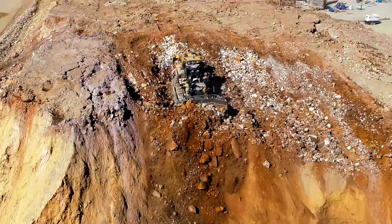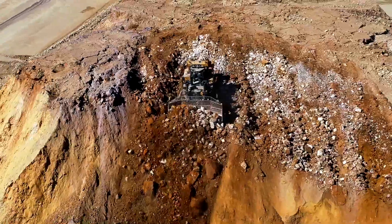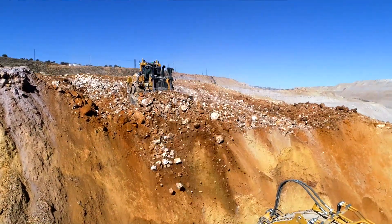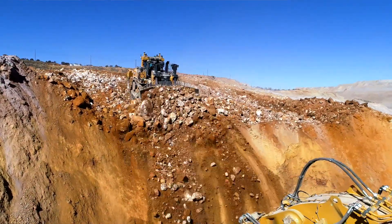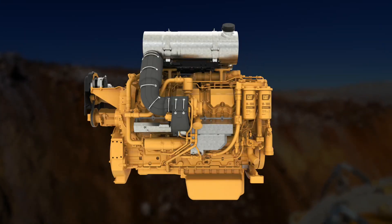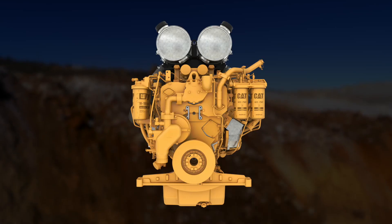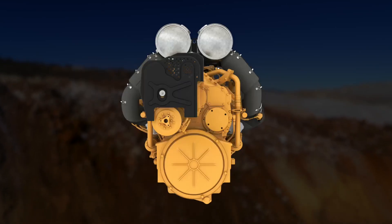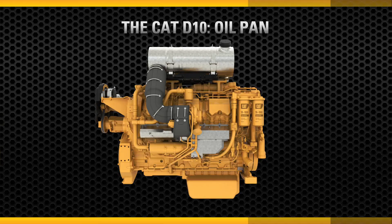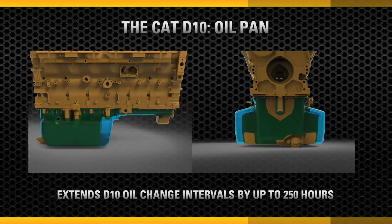The D10 Tier 4 Stage 5 after-treatment system only requires a diesel oxidation catalyst and EGR coolers to meet emissions regulations. That means no diesel particulate filter cleanouts, no extra hardware, no regeneration, and no diesel exhaust fluid. This engine is meant to work hard and reduce maintenance costs. The engine oil pan is 50% larger, extending your oil change intervals by up to an additional 250 hours, which reduces machine downtime.